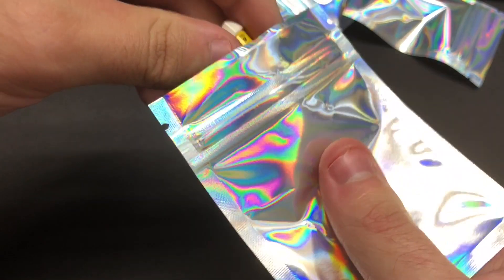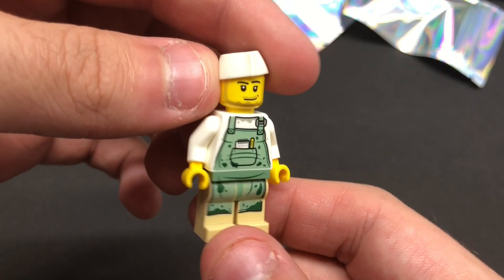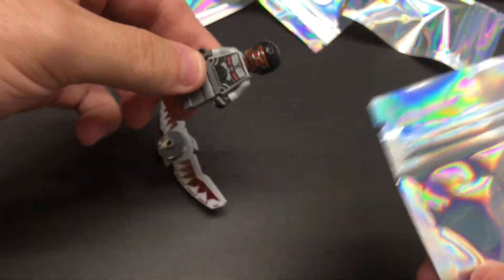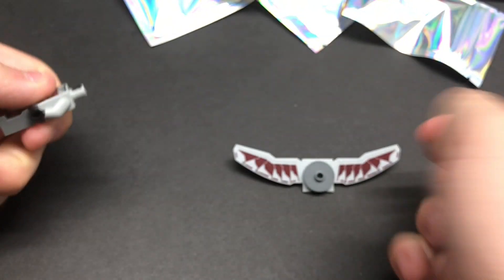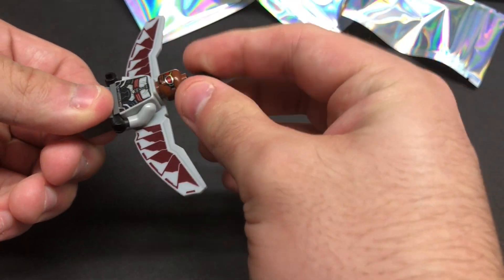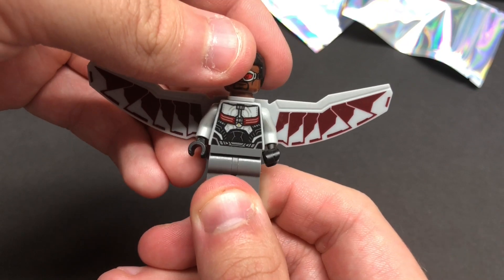Moving on, looks like we have a little chef right there — a little dirty chef from maybe a town set or city set. Next one — wow, this is very cool. I was not expecting this. Look who we got: we have Falcon from Civil War. This is actually the one Falcon I do not have. He goes for like 10 bucks I want to say, ever since the TV show. I've wanted this guy — he's been on my Bricklink wanted list. Very happy I got him.